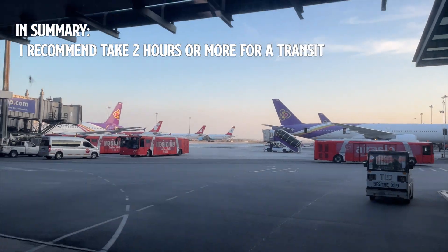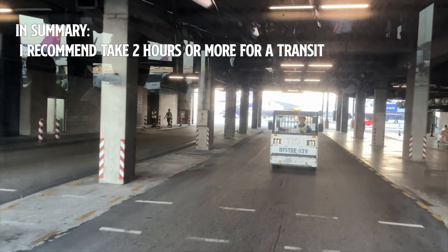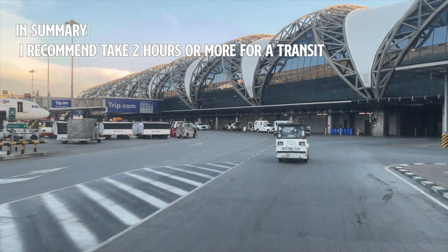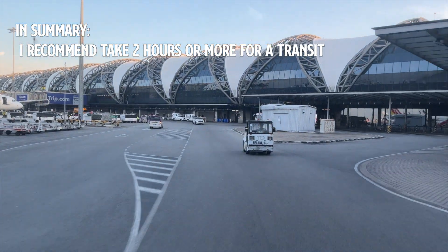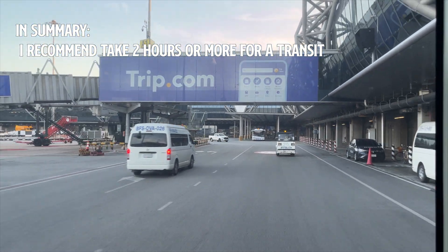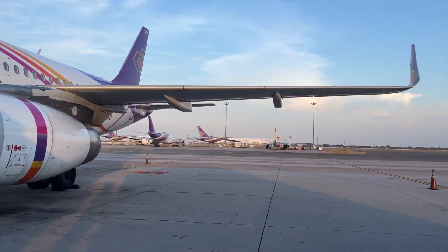In summary, while Suvarnabhumi Airport is designed to facilitate smooth transitions between international flights, allowing a bit of extra time can make your transit a lot more relaxed. I recommend planning for more than two hours for your transit. If the security check is crowded or if your flight is delayed, your transit timing could change. Less than two hours is a very tight and risky plan. Always plan ahead to make the most of your travel experience.